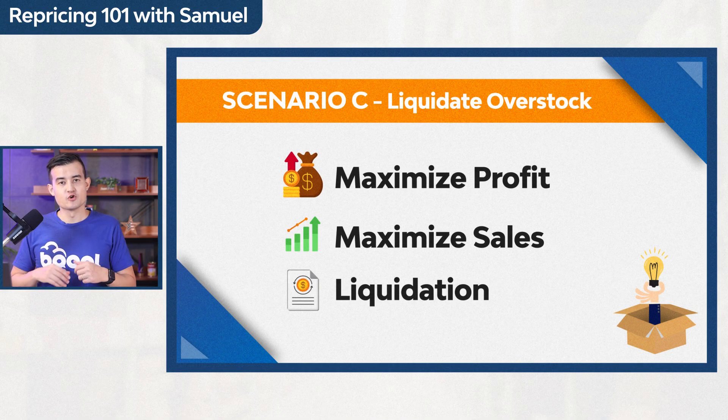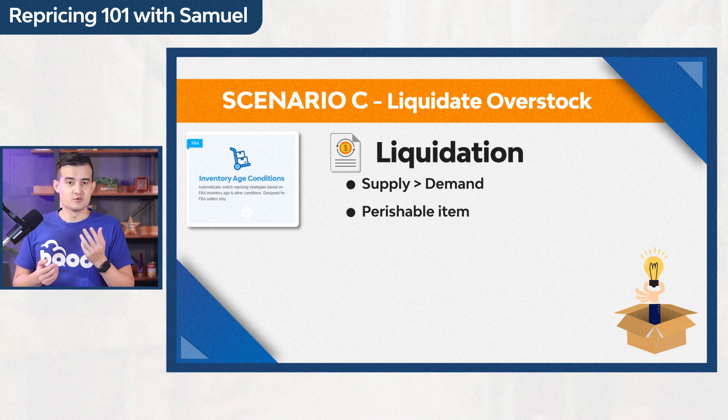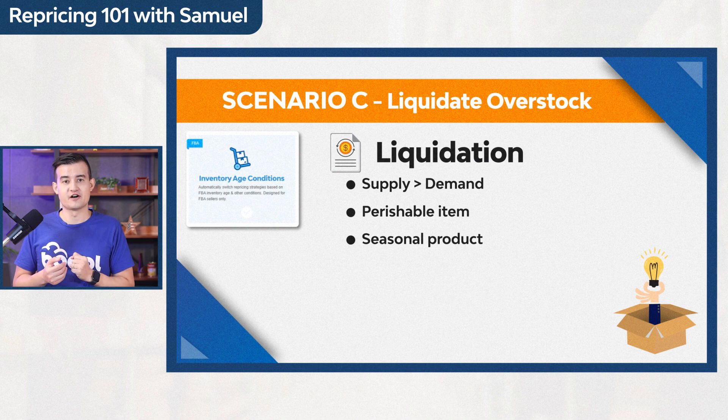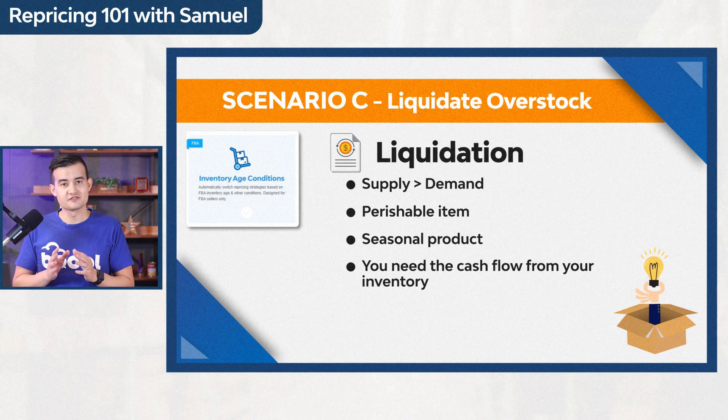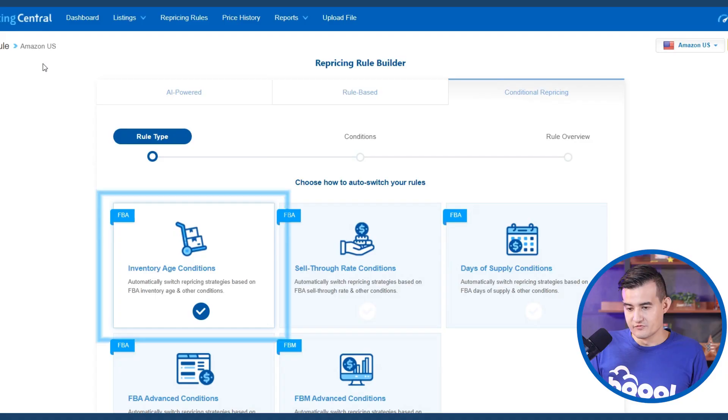Strategy three — Liquidation — is for overstocked products with little current demand. This includes perishable items with expiration dates, seasonal products, or products whose prices will drop significantly. These are overstock products at risk of becoming dead stock. You need cash flow from your inventory to reinvest, avoid high storage fees, and recover money. The goal is to move inventory within three months and bring in new inventory.